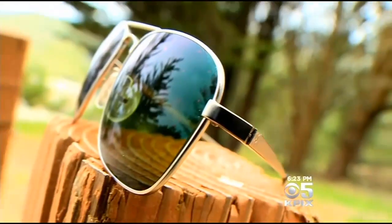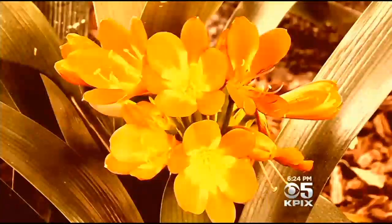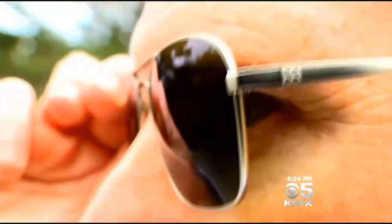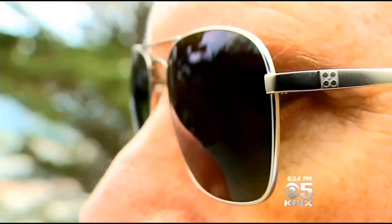He describes it like having a bit of a superpower now. Enchroma CX sunglasses claim to transform colors outdoors. He was taking them on and putting them off, saying that's really there. 10 million American men alone suffer from colorblindness.